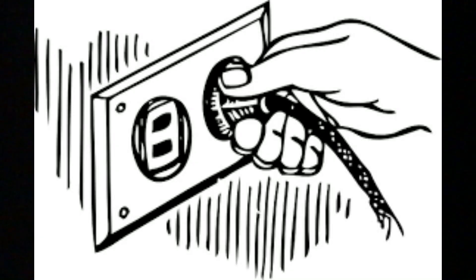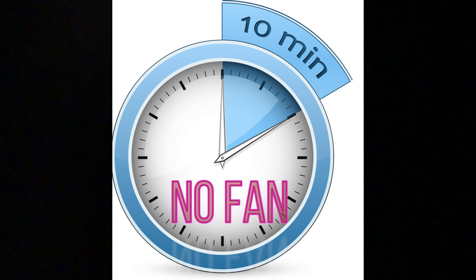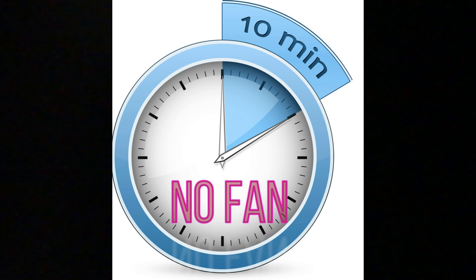Plug into a nearby 120 volt outlet. The airflow sensor takes about 10 minutes to calibrate, so be sure there is no call for fan during this time.